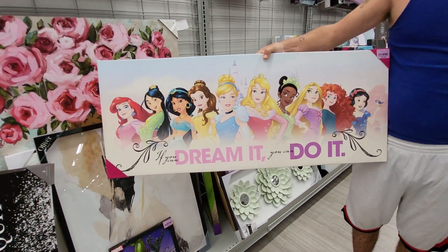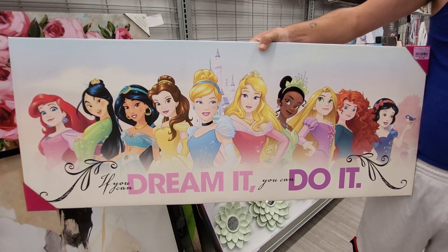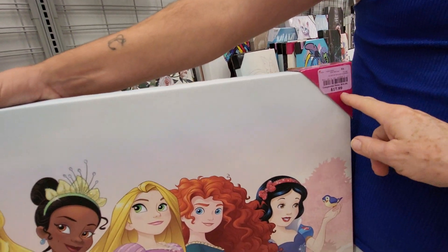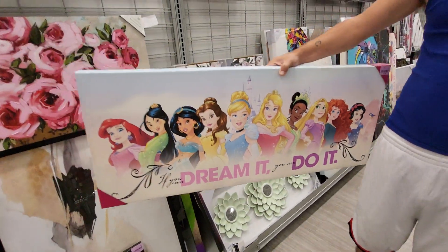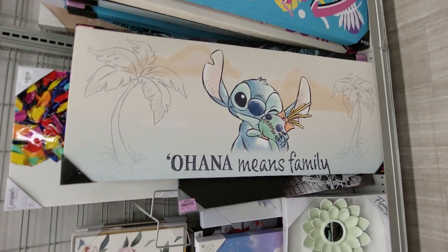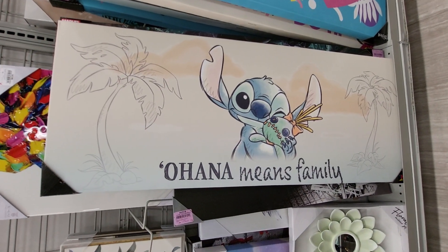He found this one — 'If you can dream it, you can do it.' This one's really long, it's probably four feet long and 18 inches wide. This one is $17.99.